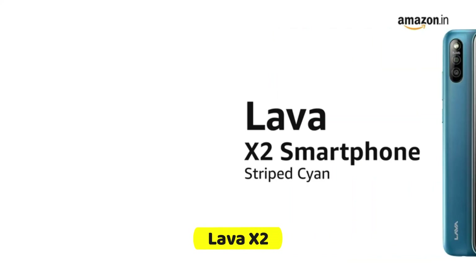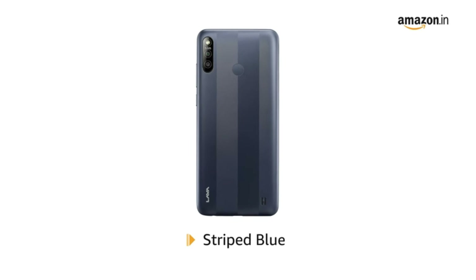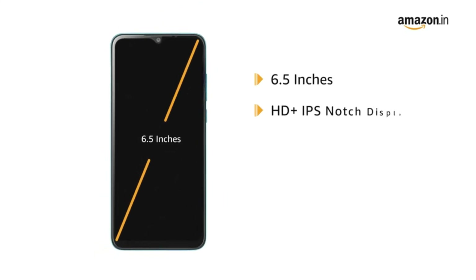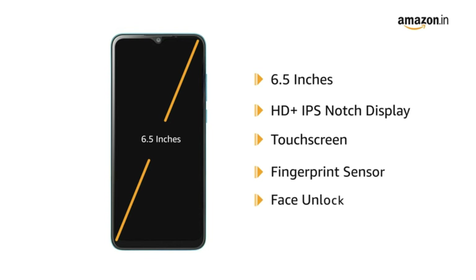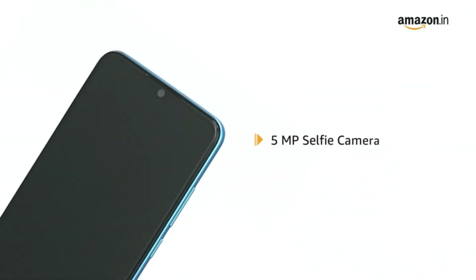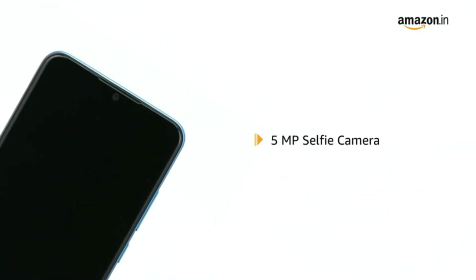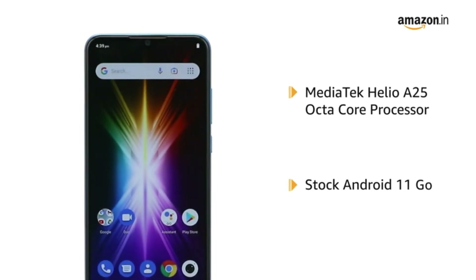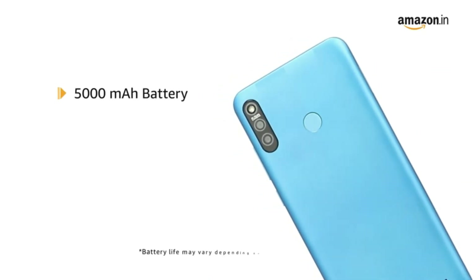Number 4: Lava X2. Processor: high-performance MediaTek Helio A25 octa-core with up to 1.8GHz clock speed. Battery: 5000mAh lithium polymer with 4G talk time of 38 hours and 10+ hours YouTube playback at full brightness. Display: 6.5-inch HD+ IPS notch display, 1600x720 pixels, 20:9 aspect ratio, 2.5D curved screen.